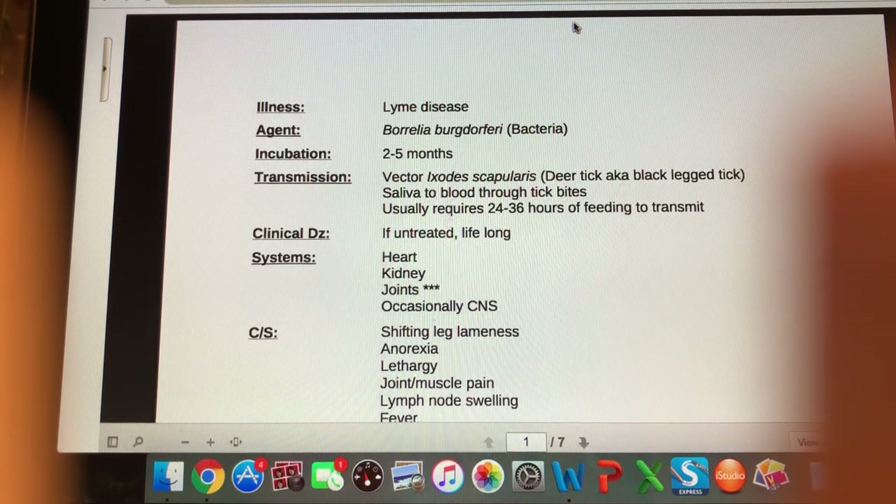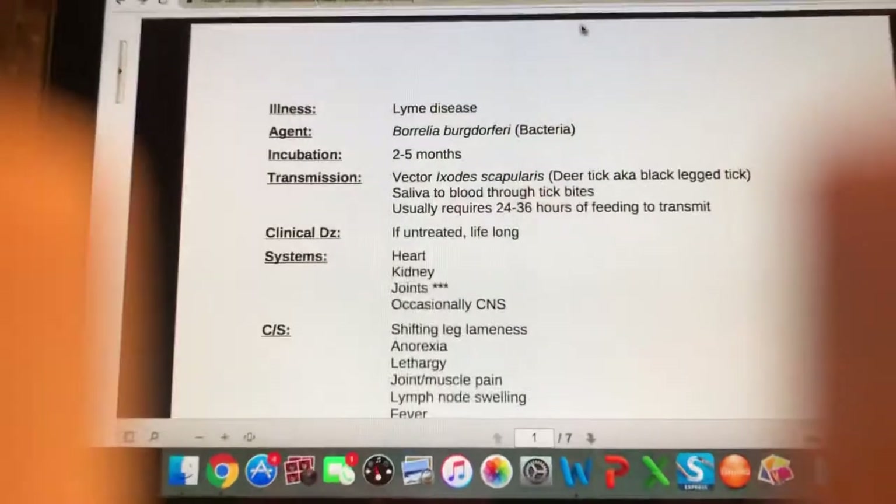It spreads through tick bites, so it goes from the deer tick's saliva to the patient's blood. That transmission usually takes about 24 to 36 hours of tick feeding to be able to transmit. So if you do tick checks regularly — like daily, every 24 hours — you'll be able to catch any of those ticks before they really cause a problem.